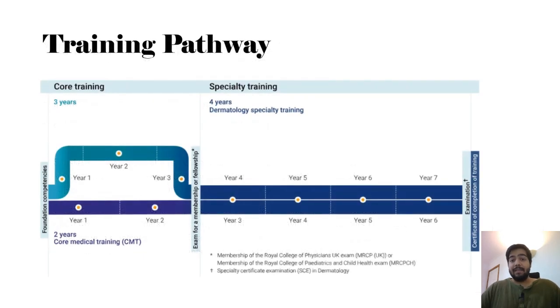This is the full pathway for dermatology. You get your foundation competency signed, then you do your core training, which can be two or three years depending on the pathway. After that you complete your MRCP — you can do this before or during core training. Once you've finished core training and MRCP, you go for interviews. After performing well in those interviews, you get a position as a trainee in dermatology at ST3 level. You then train for four years and pass the SCE — the Specialty Certificate Examination in dermatology — to become a consultant dermatologist in the UK.